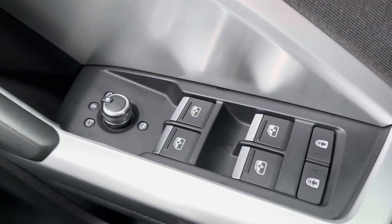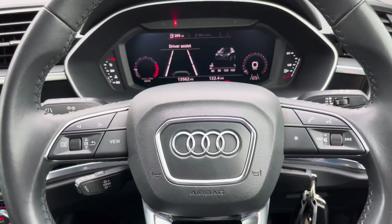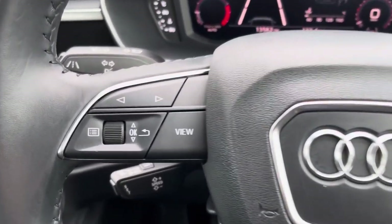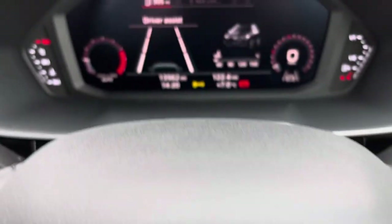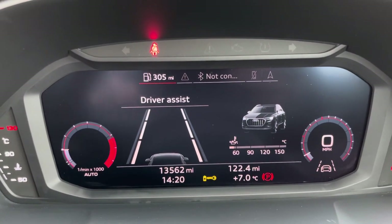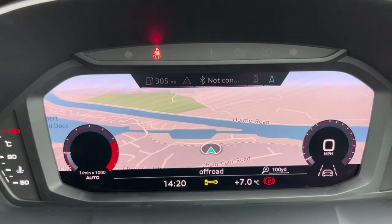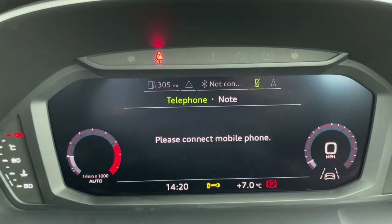Here we have the controls for the heated and electrically adjustable door mirrors. Moving on, we have the three-spoke multifunction steering wheel finished in black leather. These buttons on the left and right can be used to take a phone call without even having to take your hands off the wheel. And here we have the Audi virtual cockpit display where you can choose the display of your preference using those buttons.